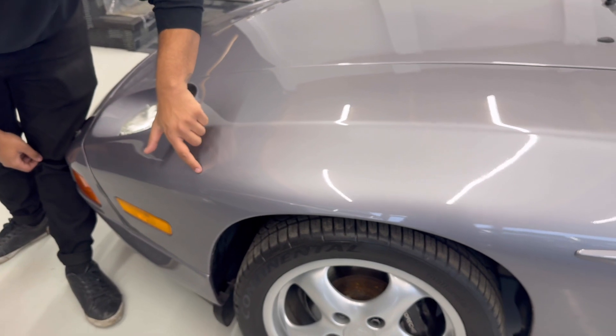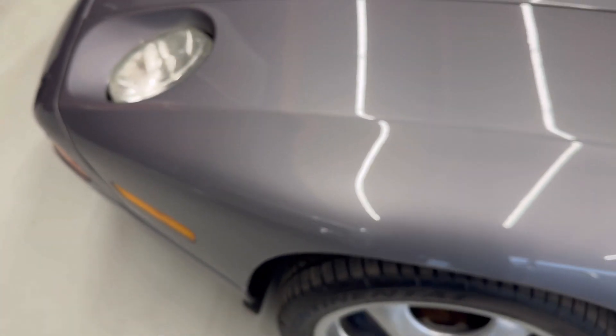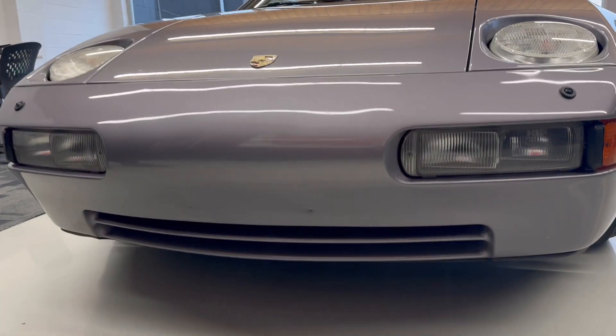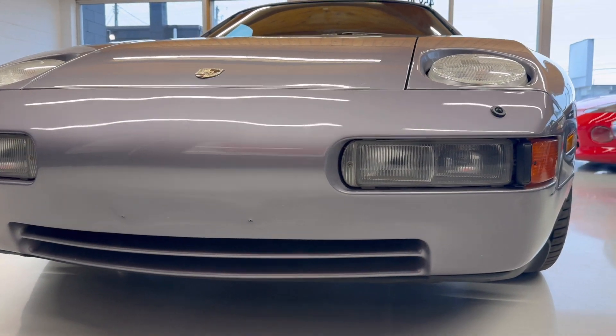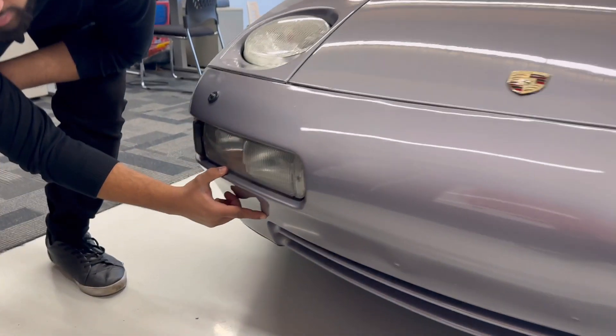For the driver's side fender, there is just a little rock chip up there. The lower portion of the bumper is in really good shape — I don't see anything wrong or any rub marks on it. Maybe just a little chip right there, as you can see.